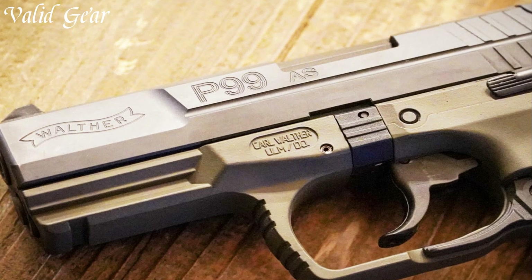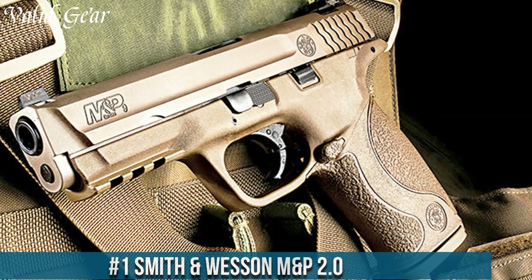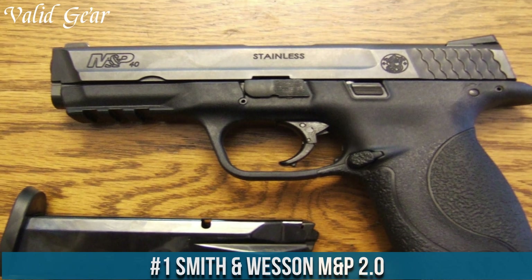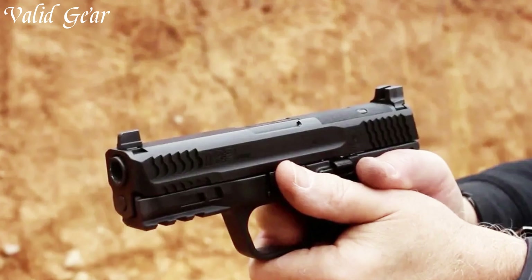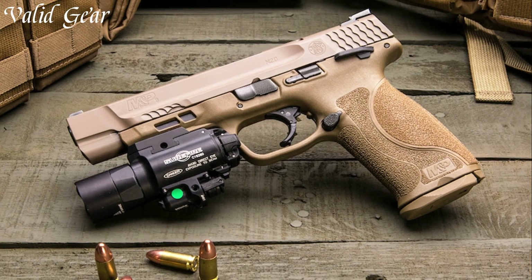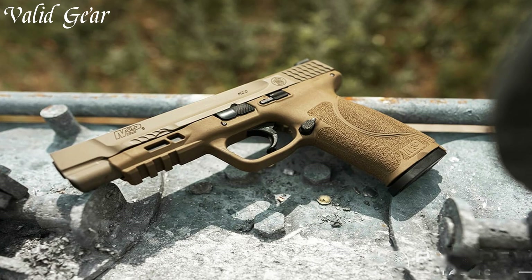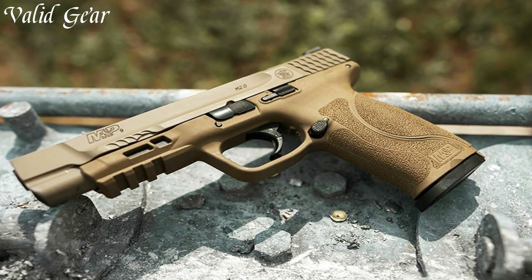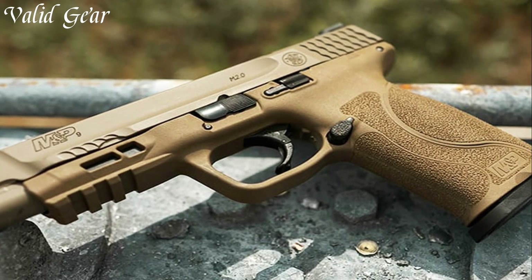Number 1: the Smith & Wesson M&P 2.0, a leading-edge striker-fired pistol that represents the evolution of the renowned M&P series, embodying the pinnacle of Smith & Wesson's engineering and innovation. Available in multiple calibers including 9mm, .40 S&W, and .45 ACP, the M&P 2.0 delivers superior versatility for various applications.